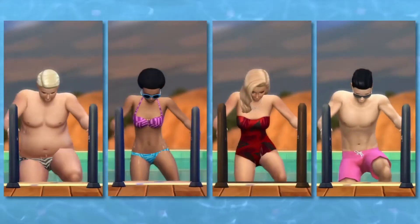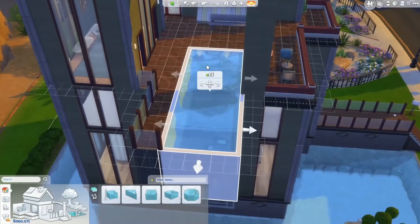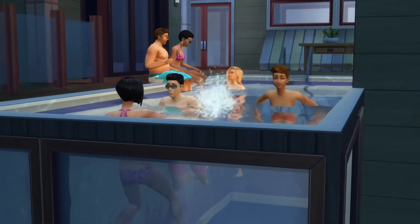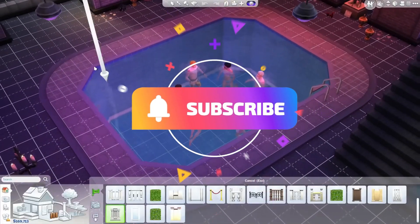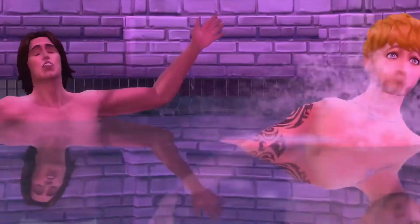Thank you so much everyone for watching. I am so sorry about the lack of videos because of being sick, but I am completely dedicated to this channel and will continue keeping all of you up to date with everything concerning Sims 4 and 5. So make sure you hit the subscribe button. I hope all of you have a lovely lovely day and I'll see you in the next one. Bye guys!